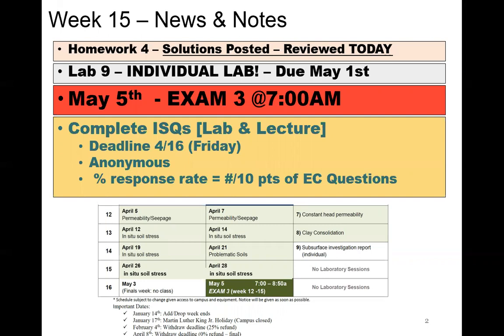I did update the schedule a little bit. We're still on in-situ stress. We're not going to talk about problematic soils, though we might get into a little bit of it next class. This class will also be our exam review on Thursday. May 5th is our exam, bright and early at 7 a.m.